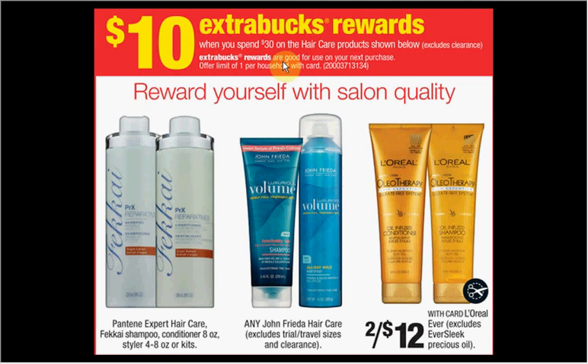When you spend $30 on the hair care products seen below, you'll get $10 back in extra care bucks. Down here in the fine print, Pantene Expert Hair Care is included. There's a $4 off coupon in your Procter & Gamble insert of August 31st. If you get four shampoos or conditioners at $8.99 and use four coupons, you'll pay $19.96 out of pocket, get $10 back — it would be like getting each one for $2.50.